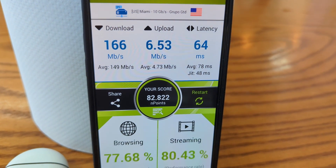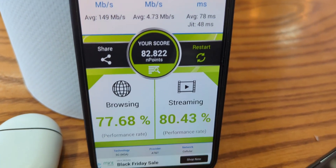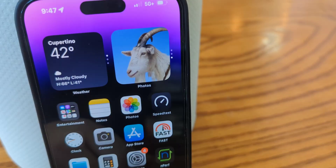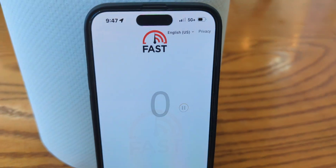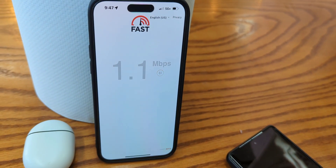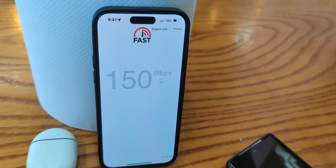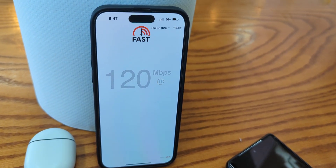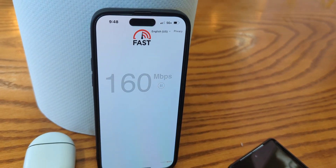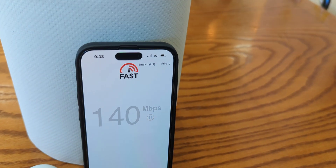166 down, six and a half megs up. We got a total score in the 82,000 range — 77 browsing rating, 80 streaming rating. It shouldn't be much of an issue and should probably be fine for whatever you need to do, but it is less than ideal. Here's fast.com — it's coming in around 140–150 megabits per second on the Netflix servers, giving you an idea of what you'd get for video resolution playback.